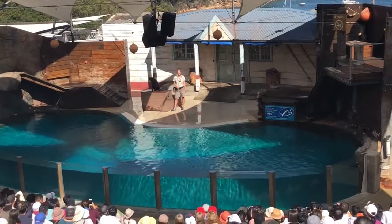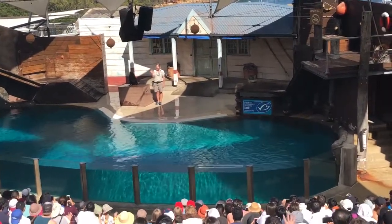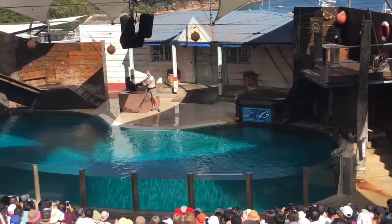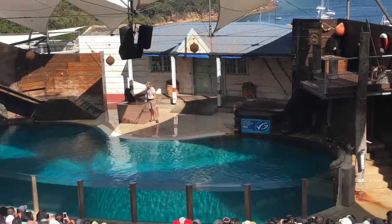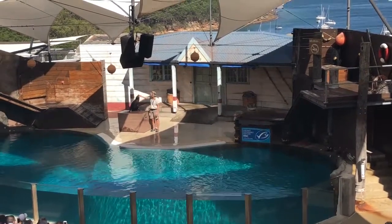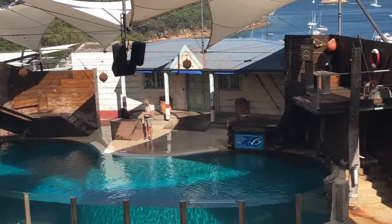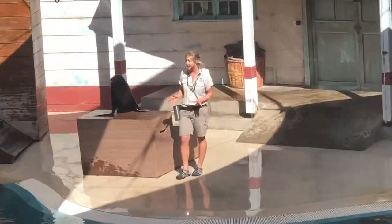Believe it or not, you actually have something in common with Bondi. Have a look at your hands. Now let's have a look at Bondi's front flipper. The bone structure in his flipper is the exact same as the structure we all have in our hands. And although Bondi's flippers may seem awkward when it comes to moving around, they actually allow seals like Bondi to move much faster and easier across the land than you might expect.